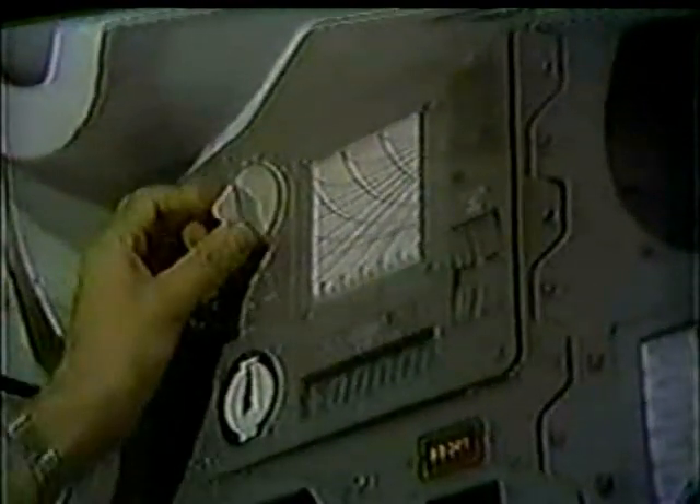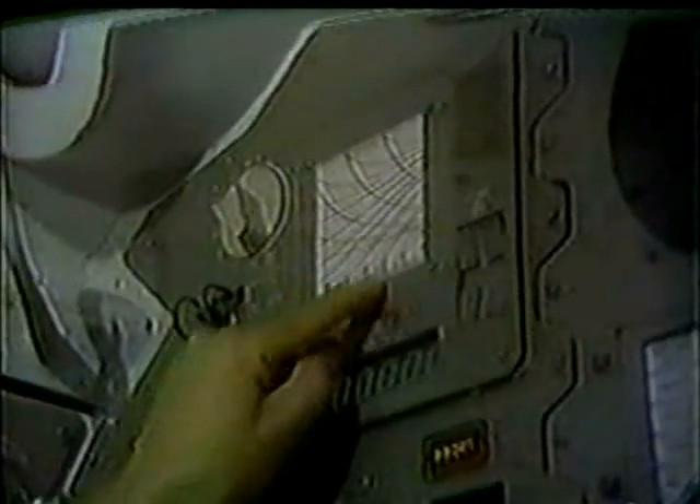He has then gone to entry velocity set and slewed — this time it slews the scroll — and he's aligned the scroll to his entry velocity, which is going to be 36,300 feet per second. He then has gone to entry, which sets the instrument up for entry.